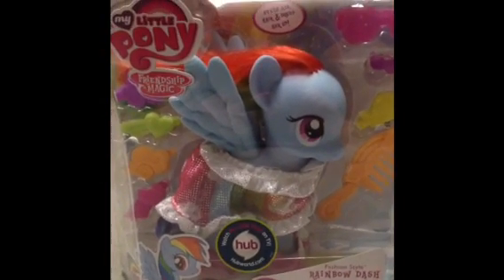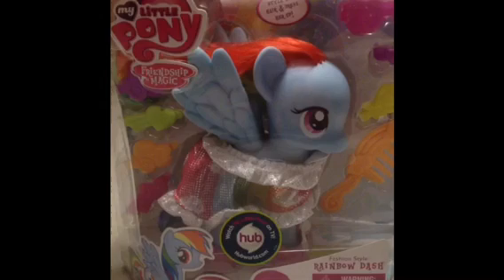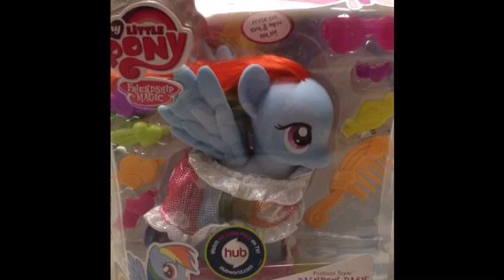Hey guys and ghouls, it's Madison here, and today I'm going to show you Rainbow Dash fashion style, ultra rare, super hard to find — we got her at Walmart.